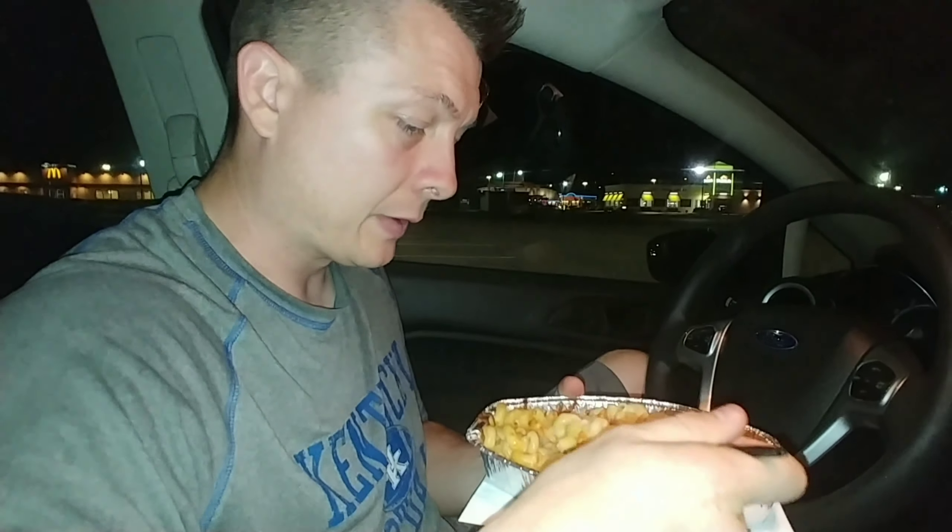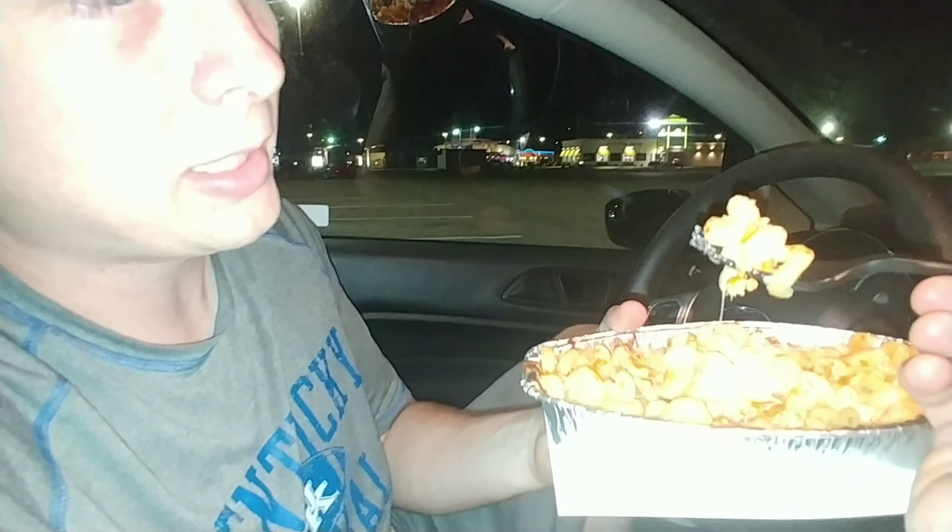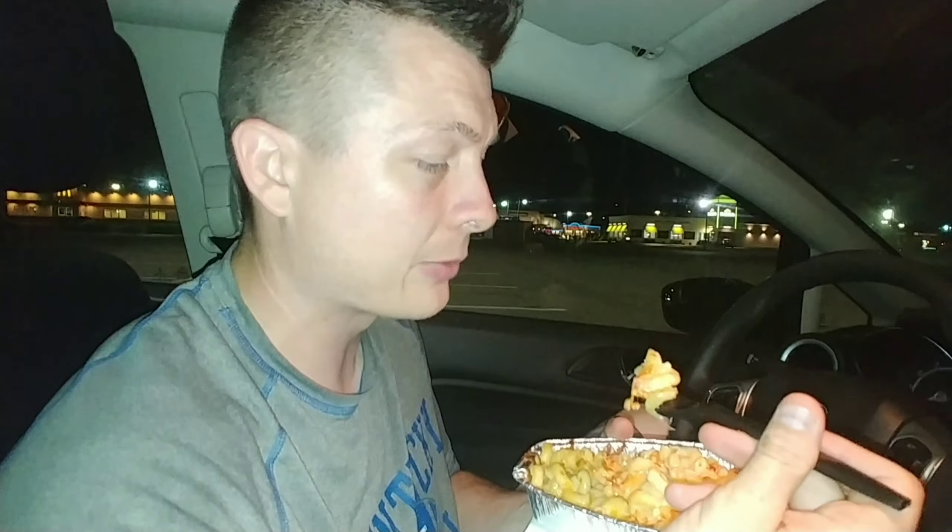Let's try this lobster mac and cheese from Fazoli's. I'm gonna get a bite with one of those red lobster pieces right there with the mac and cheese. Here we go. Definitely cheesy. Okay, I like what it's doing — I don't like that it's burning my hand though. I do like what it tastes like.